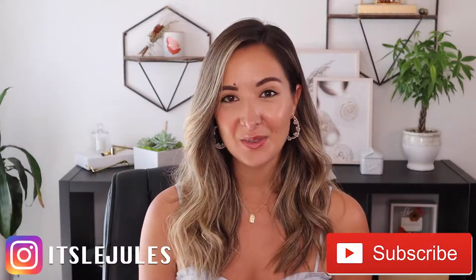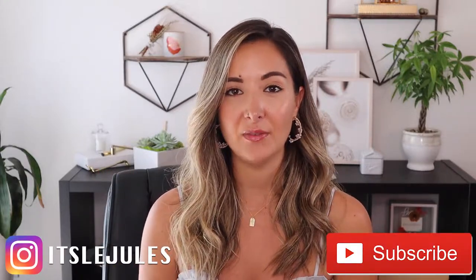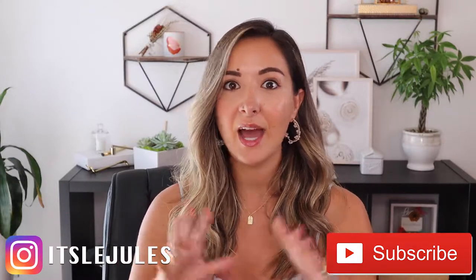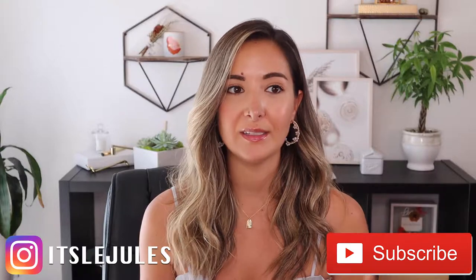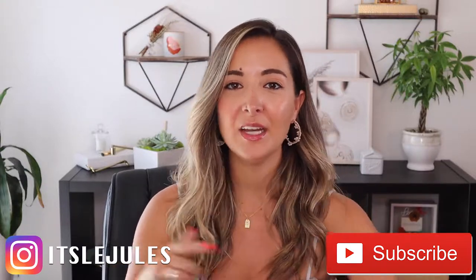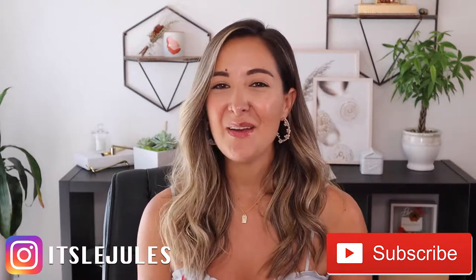Before we get to the looks, please don't forget to subscribe. I do new videos every week so if you enjoy this one you'll enjoy the others as well — subscribe and hit the bell button. Also definitely follow me on Instagram because the outfits I'm sharing today will also be posted there, along with a ton of other looks and stories.